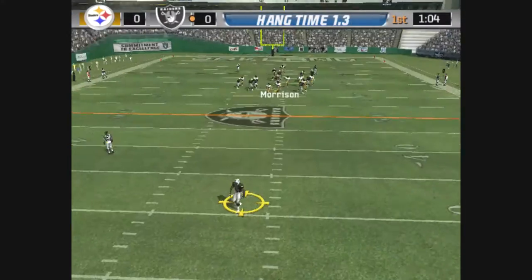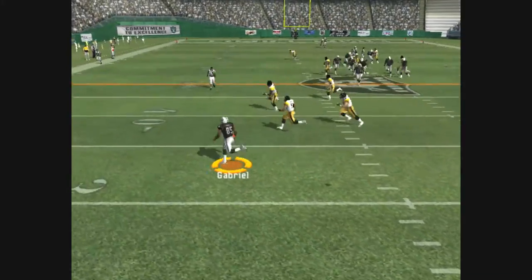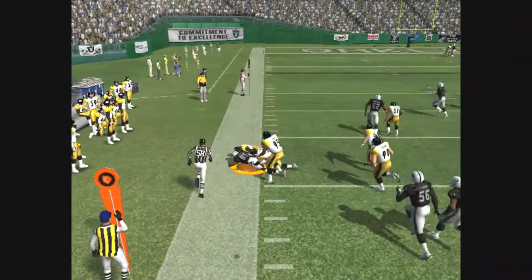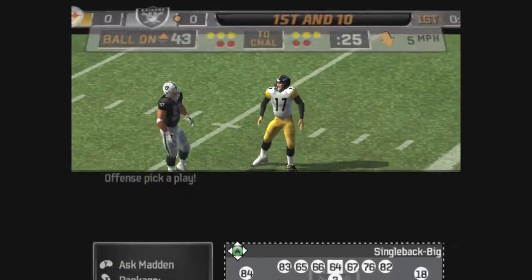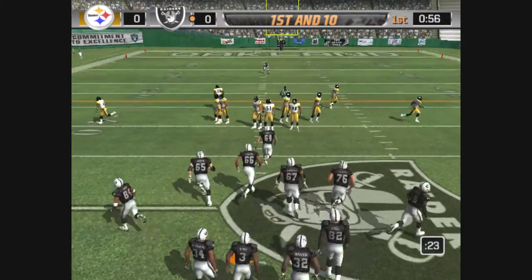Here's the punt, from the 31. He's got some good moves — almost broke it away, but he's finally down at the 43-yard line.